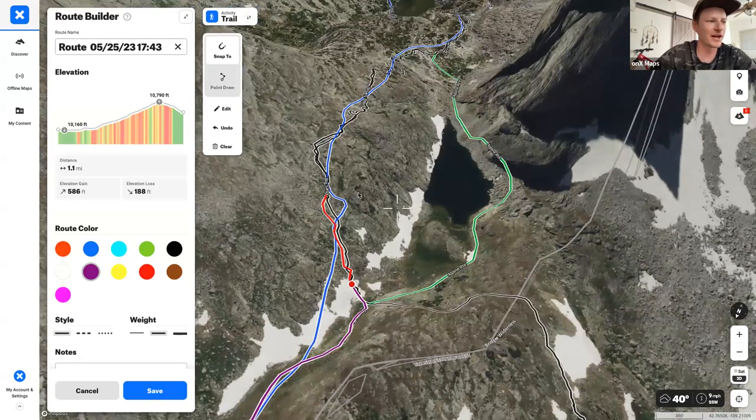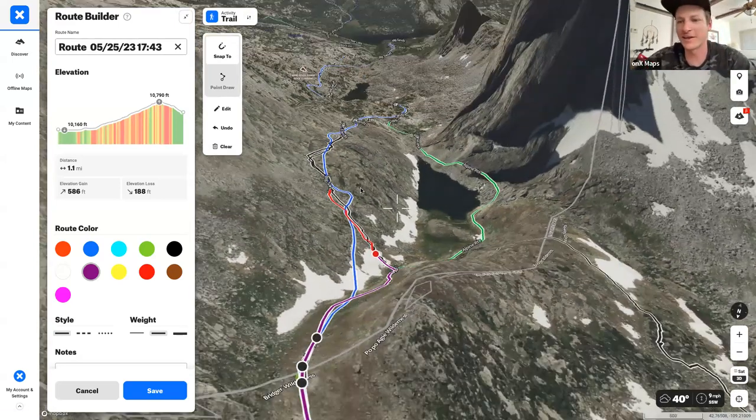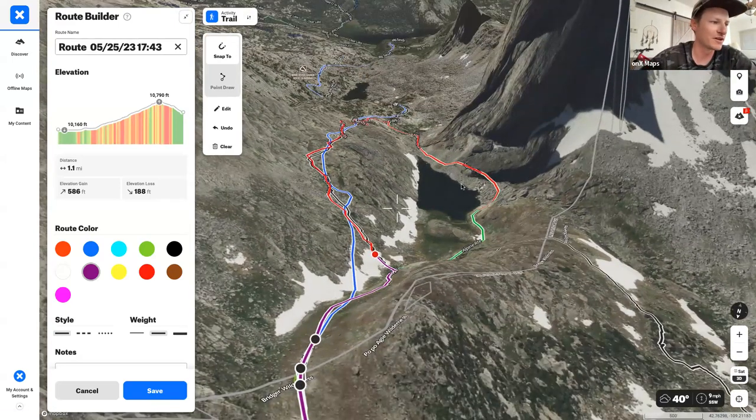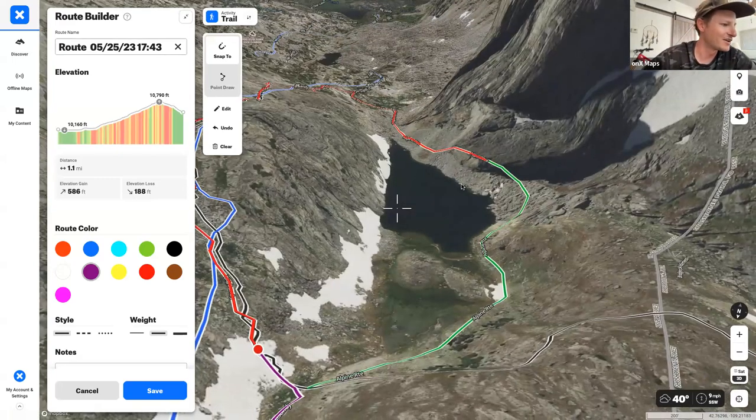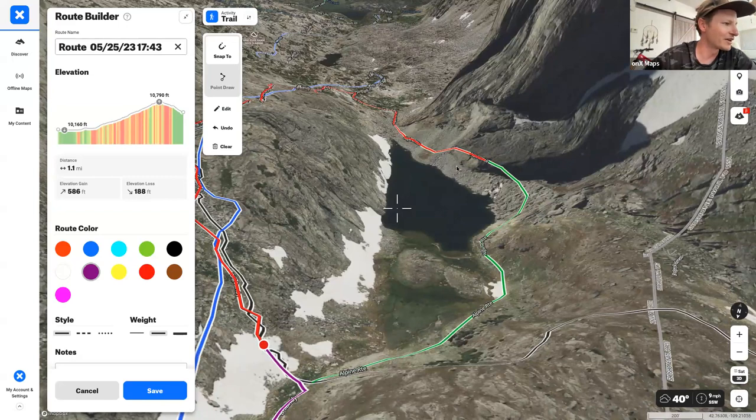Arrowhead Lake looks appealing for camping, but looking at the satellite view it's a clear no — really rocky, exposed everywhere, and not very flat. The satellite and 3D views let you assess this before committing, so you're not exhausted at the end of the day and realizing there's nowhere to camp.